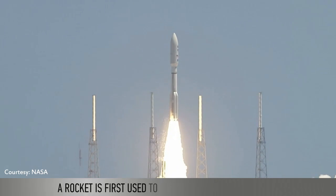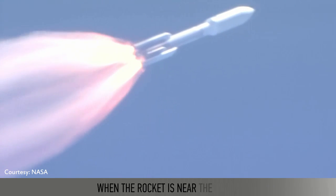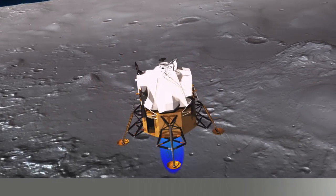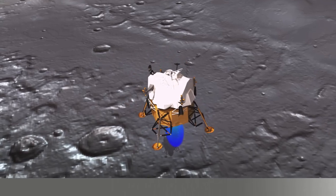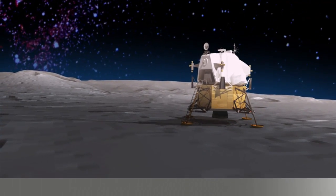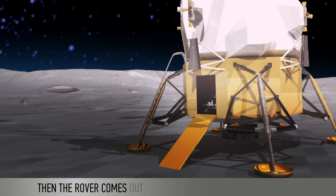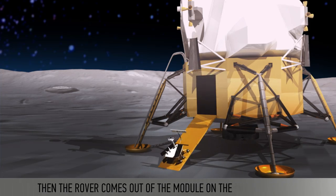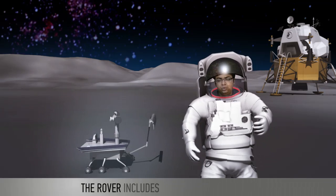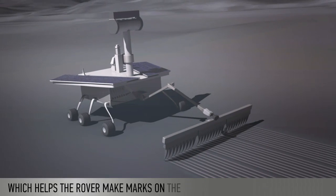A rocket is first used to send a rover from the earth. When the rocket is near the moon, the lunar module separates and lands on the moon. Then the rover comes out of the module onto the moon's surface. The rover includes a scraper at the back, which helps the rover make marks on the moon's surface.